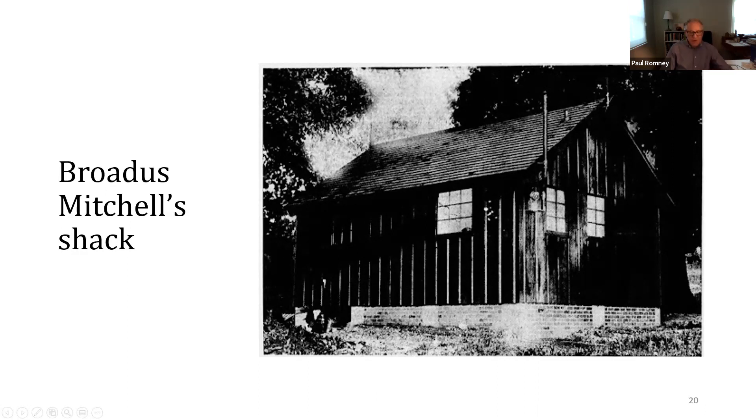Mitchell managed to offend his new neighbors by erecting what they called a mail order shack or shore house, which they said had been put up in a day. The Mitchells' practice of hanging out the wash on Sunday also gave offense. The neighbors complained about the shack to the county commissioners, perhaps hoping to get rid of the wash too. However, after exhaustive investigation, the commissioners concluded they could do nothing. But what's this got to do with Frederick Olmsted?